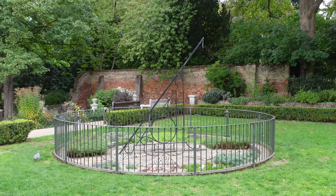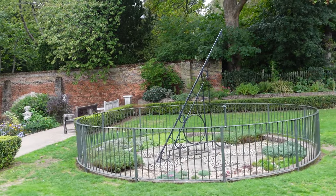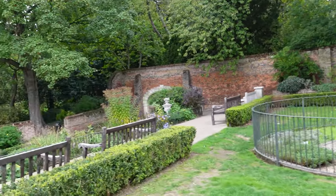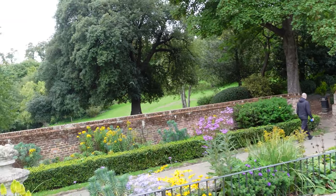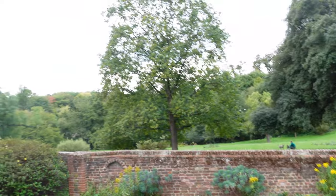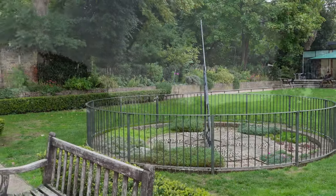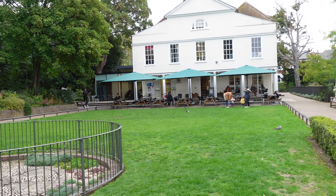Now we're gonna head up those stairs to the back of the original house. And here in the back garden, you've got a big sundial, which of course is absolutely fantastic for telling the time, unless of course it's cloudy. And the other great part about here is you've got this view right across the park and across London as well. So do come and stand here and take it in.